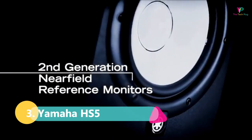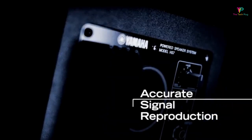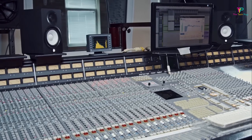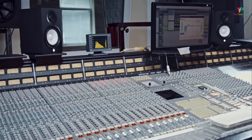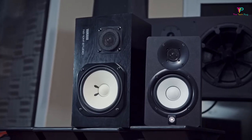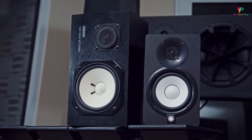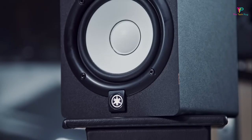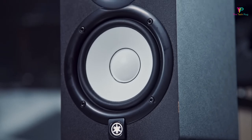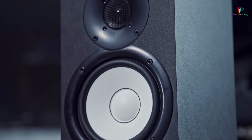At number 3 we have the Yamaha HS5 Studio Monitor. What makes the Yamaha HS5 a top choice for studio monitors? Firstly, let's talk about power. The HS5 has a power output of 70 watts, which is more than enough for most home studios. It can handle high volume levels without distortion, making it perfect for mixing and mastering. Moving on to inputs, the HS5 has both XLR and TRS inputs, giving you the flexibility to connect to various audio sources such as audio interfaces, mixers, or DJ controllers.